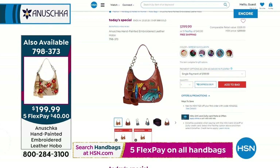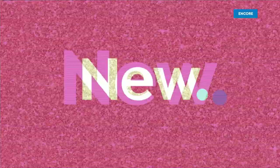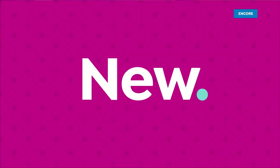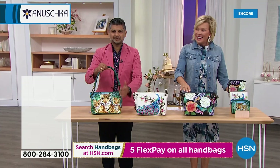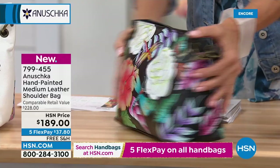If you want the leather protector, we are down to our final couple dozen available. Another new bag — this one is a nice medium size in another hand-painted design, a shoulder bag. More of an east-west look, 11 in length, 4 and a half in the width, 8 in the height, with an 11-inch really cool padded handle.